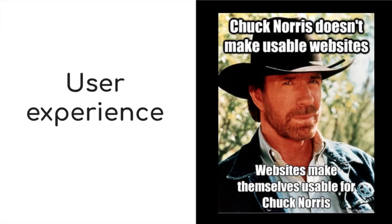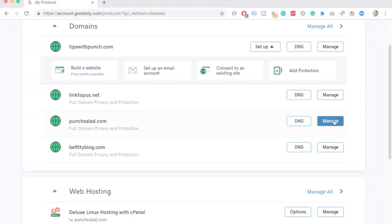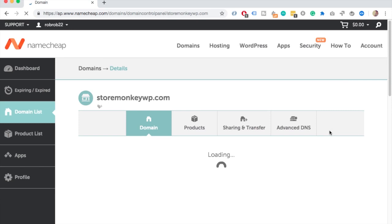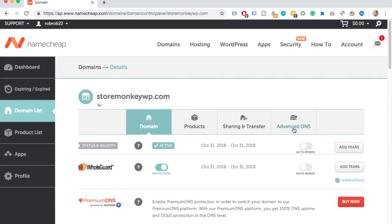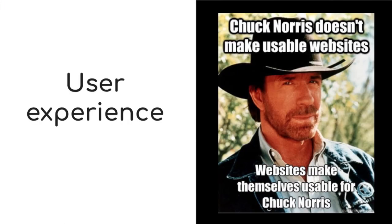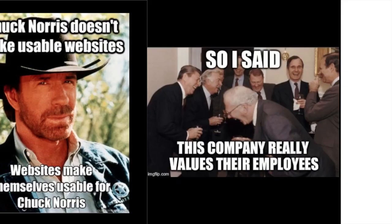In terms of user experience, I think they are both decent. I've used GoDaddy for some time, so I'm used to their dashboard. But Namecheap has a better focus on domains, so it's easier to navigate and change things for your domains. In general, the design is just a bit more fresh.